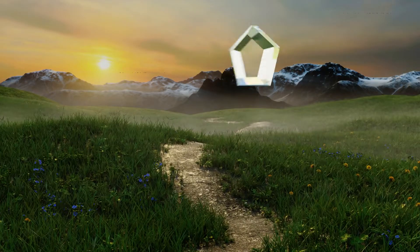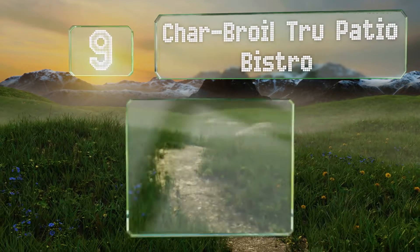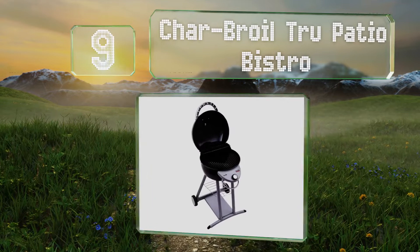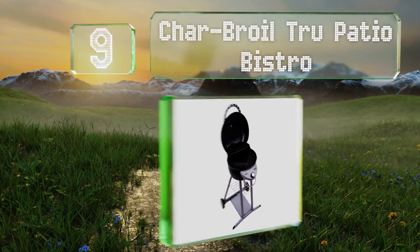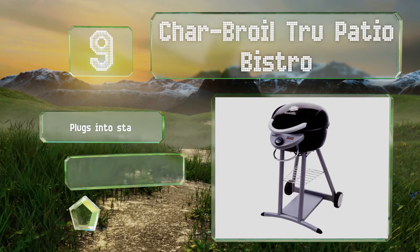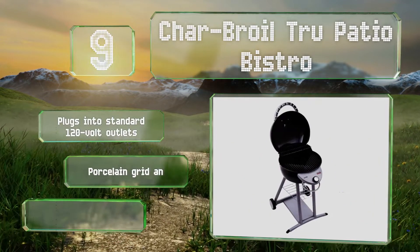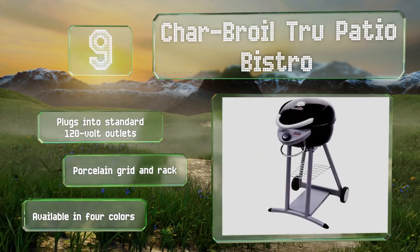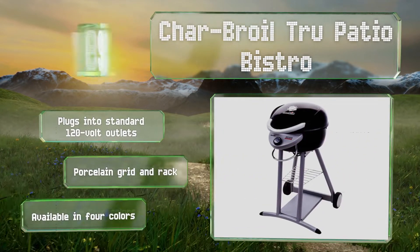At number 9, the 1500-watt Char-Broil True Patio Bistro relies on an electric heat source instead of gas, taking some of the danger out of the equation and preventing flare-ups that could burn the edges of foods you'd rather cook evenly. It plugs into standard 120-volt outlets and includes a porcelain grid and rack. It's available in four colors.